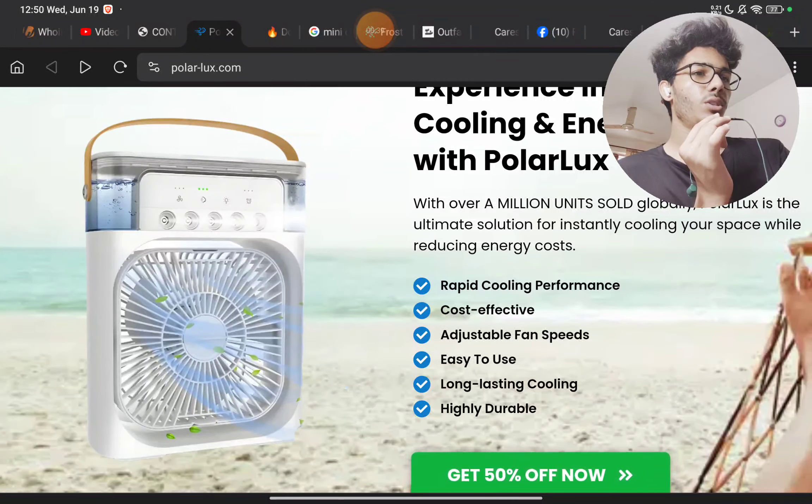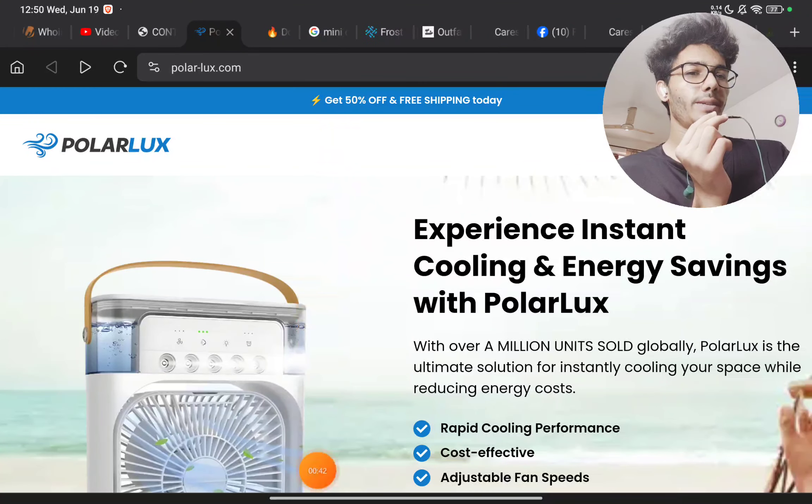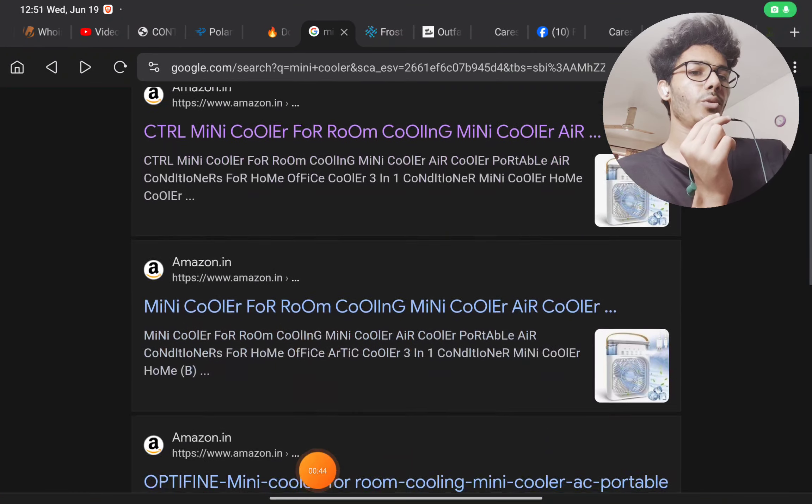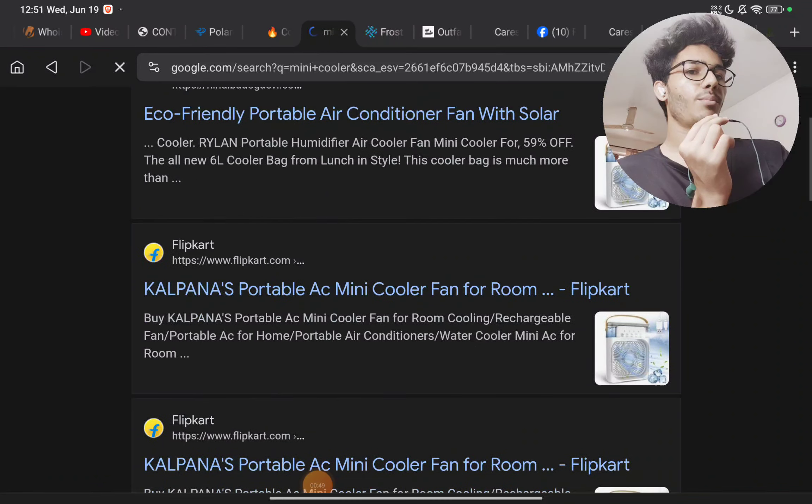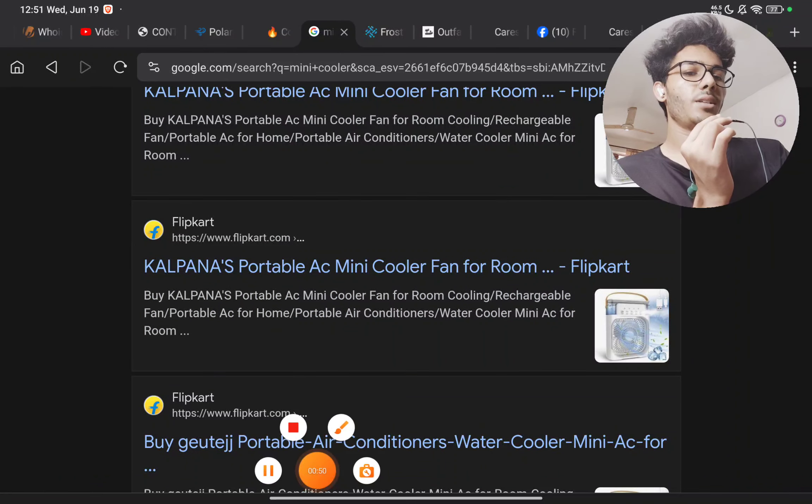These are just Chinese products and they are getting it for around two to three dollars per product on Chinese websites. As you can see, there are literally hundreds of brands selling the same product, so this is just a generic Chinese product.